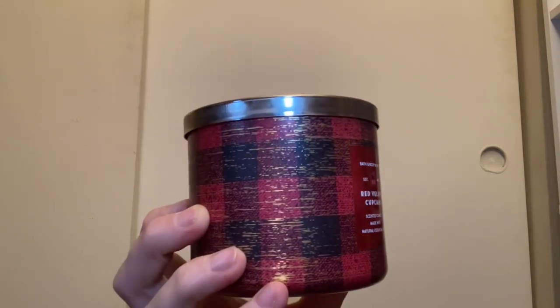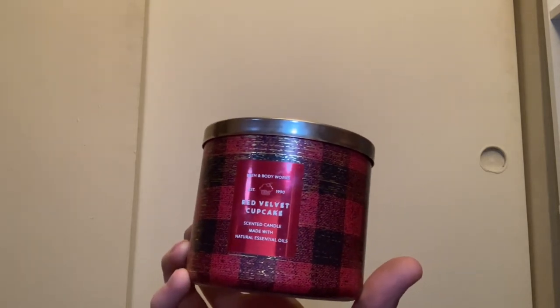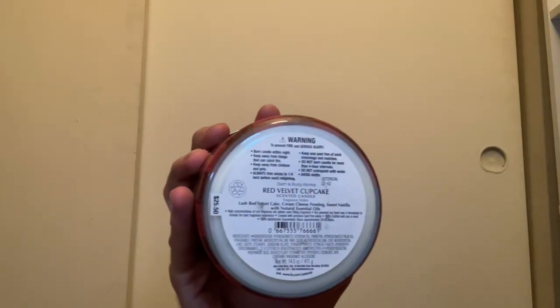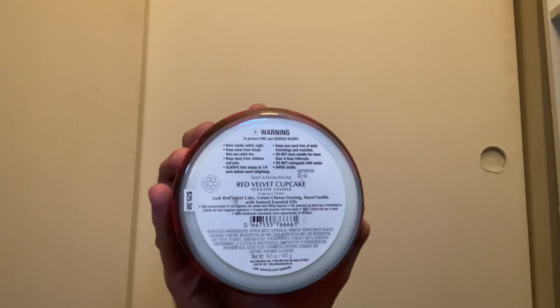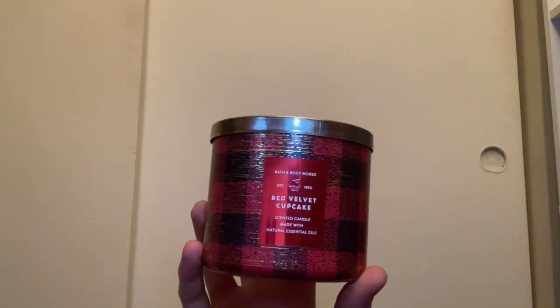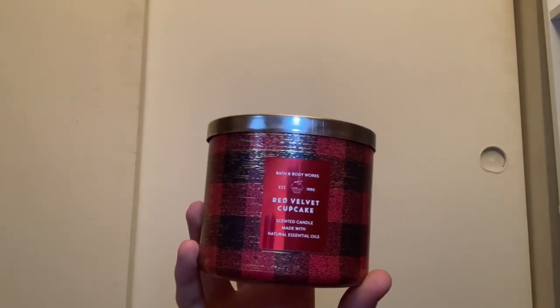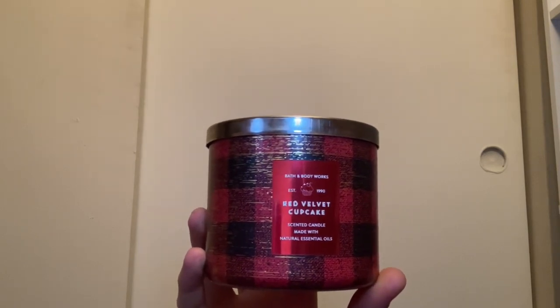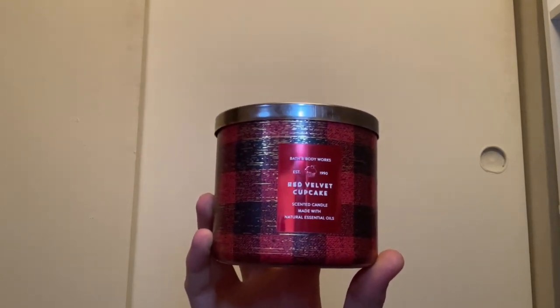In the red plaid we have Red Velvet Cupcake — I was so happy when I saw this pop up for Candle Day 2021. It has white wax and scent notes of lush red velvet cake, cream cheese frosting, and sweet vanilla. I bought three of these thinking it was going to be the best candle ever, but it has the lightest throw of any candle I've ever smelled. I had to return the other two — I was so sad.